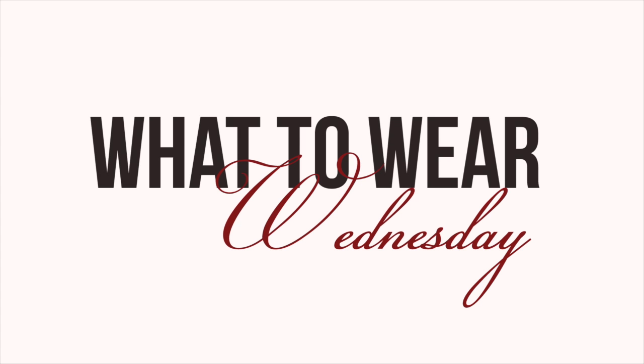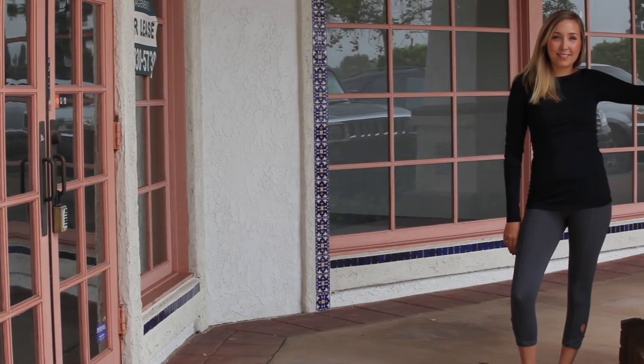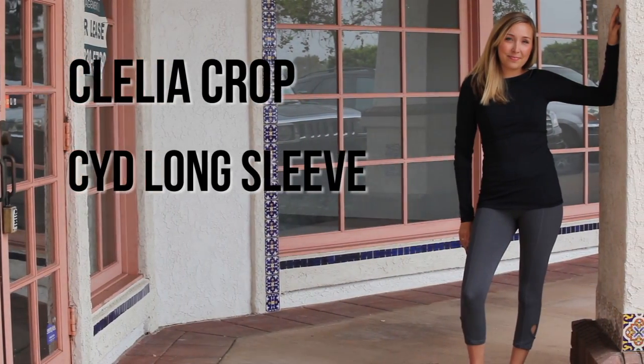What to Wear Wednesday. This week on What to Wear Wednesday, we are featuring the Clelia Crop and the Sid Long Sleeve.